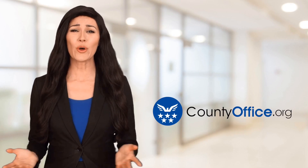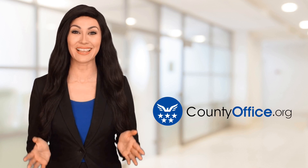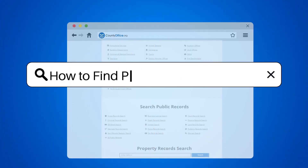Welcome to County Office, your ultimate guide to local government services and public records. Let's get started. How to find property deed records.